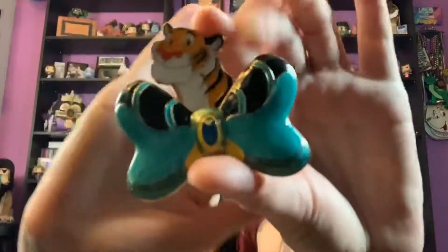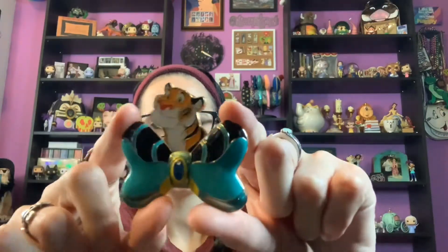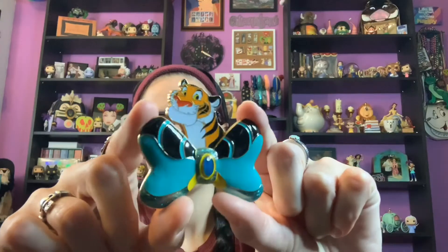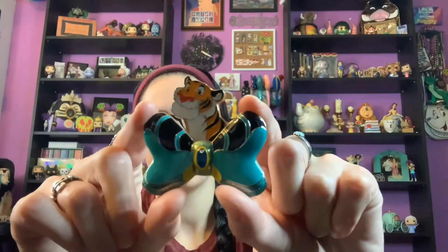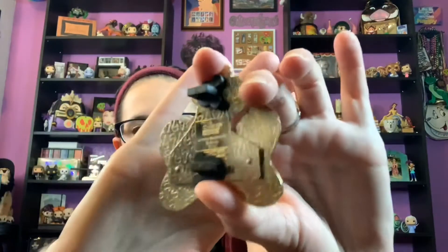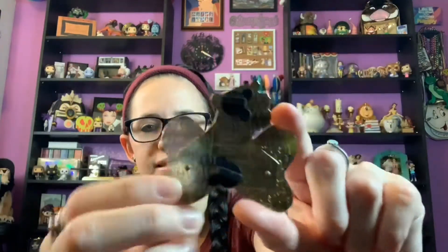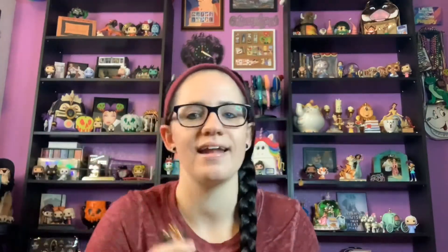I'm going to start with a pin I have wanted for years and finally have — I found it on eBay. It is this beautiful Raja pin with a Jasmine bow. It's from the Studio Store Hollywood, limited edition of 400. On the back you can see the Mickey hallmark and it says LE 400 right there.